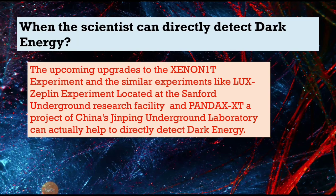The upcoming upgrades to the Xenon 1T experiment and similar experiments — like the LUX-ZEPLIN experiment at the Sanford Underground Research Facility, and PandaX-xT, a project of China's Jinping Underground Laboratory — can actually help to directly detect dark energy.